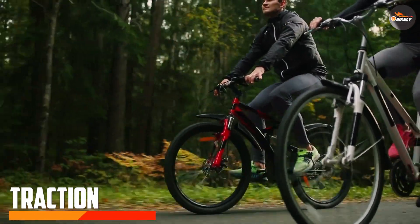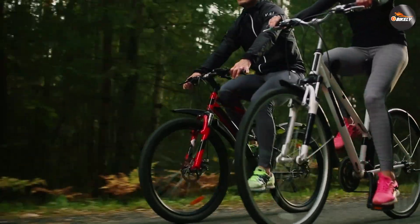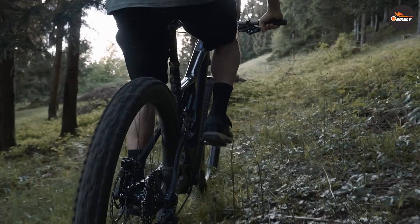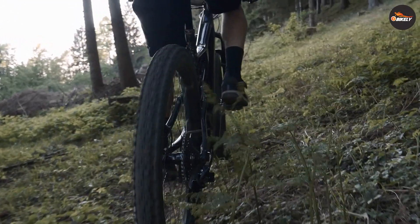Traction is another crucial factor to consider. Larger wheels have a larger contact patch with the ground, which means they can provide better traction and grip. However, smaller wheels are better at maintaining traction in tight turns and technical sections of the trail.